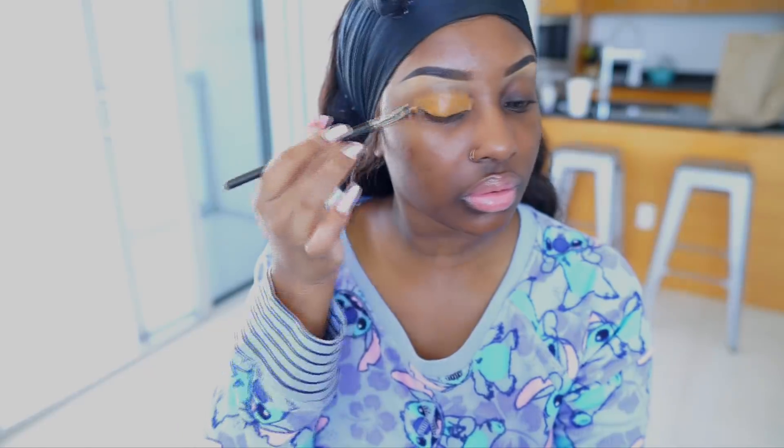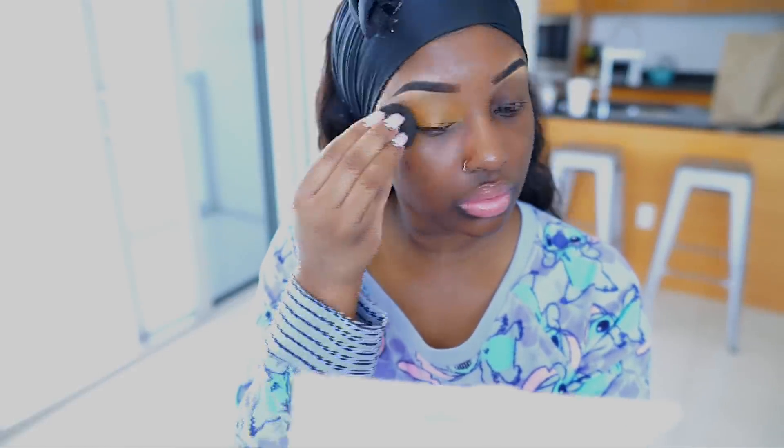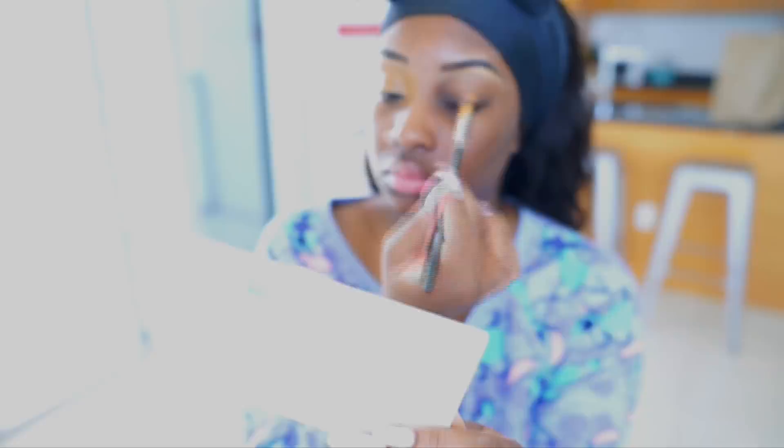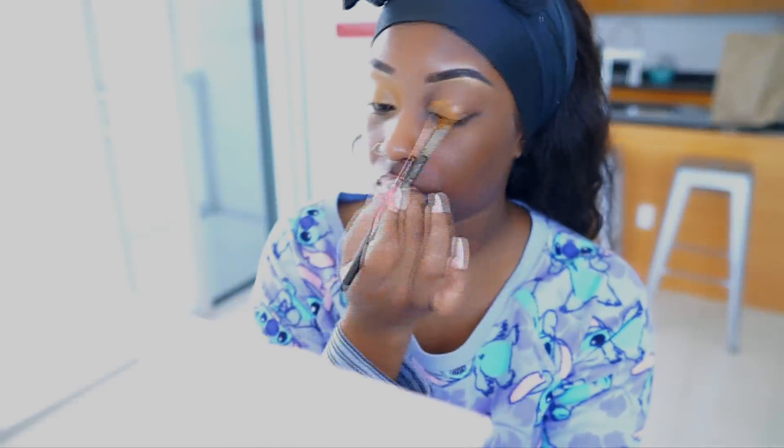I'm not going to talk through this video; it's going to be like a traditional get ready with me. I did my brows off camera. First I'm going to conceal my eyelids to get rid of any discoloration. I'm using my Sephora conceal and correct palette — I love this palette for concealing my eyelids and carving out my eyebrows.